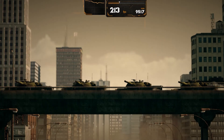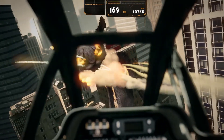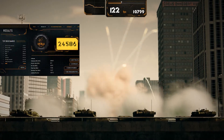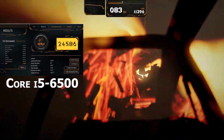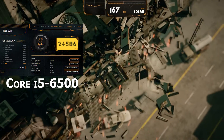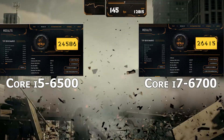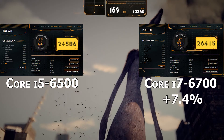If you've watched my channel in the past you know I like the Katzilla benchmark made by AllBenchmark — it's probably because I like monster movies but it never fails to entertain. Here our Core i5 scored 24,586 and the i7 scored a little higher at 26,415, which ended up being a 7.4 percent increase.